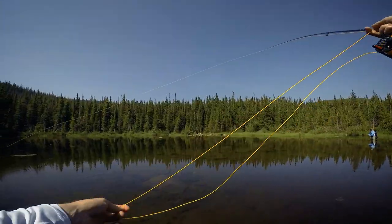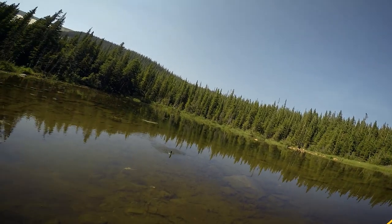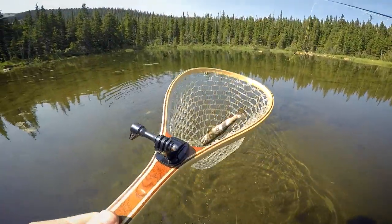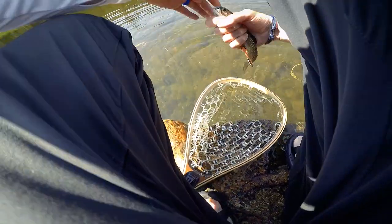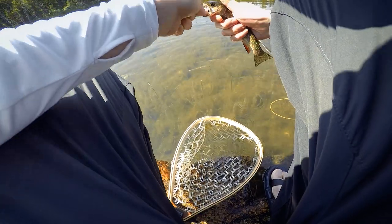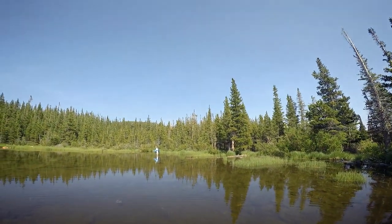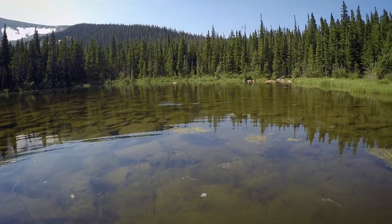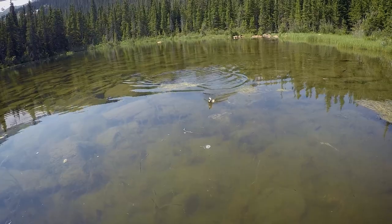There we go — it's a brook trout. Not as colored. Just got his first one on over there. Alright, first fish at Rainbow Lake. Let's see — it looks like a little brookie. Caught him on a fly that I made.